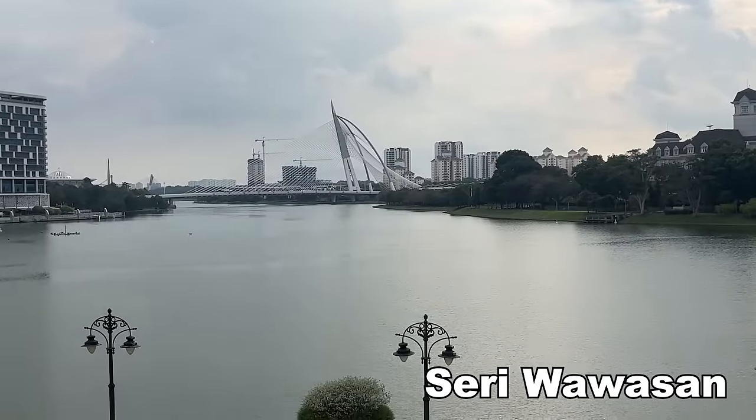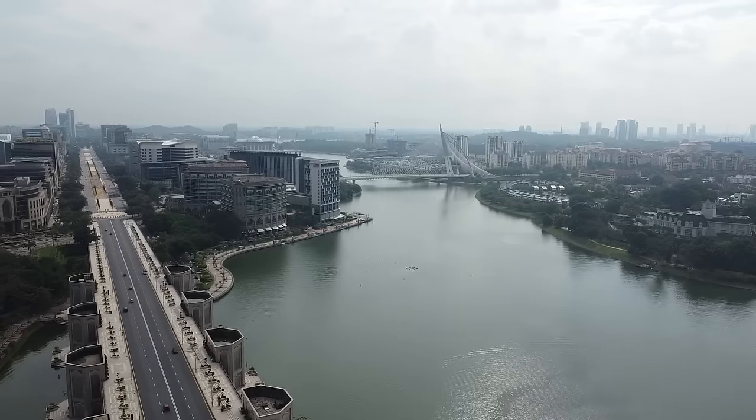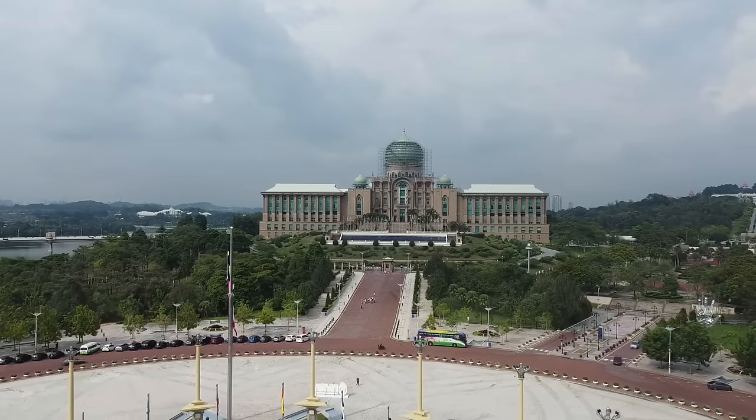Just over there in the distance is the Seri Wawasan Bridge — it's a cable-stayed bridge designed to stand out from the rest, looks super modern, and it connects two famous mosques together. When I was doing some research I found out this is basically Malaysia's second capital — the Prime Minister's office is here, so this is where the political stuff goes on. I'm surprised this isn't a massive tourist attraction; there aren't many tourists here. This is Malaysia's hidden gem.